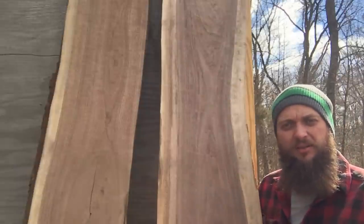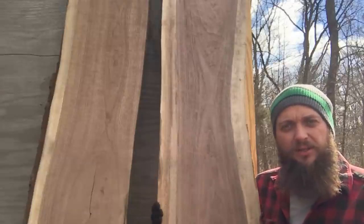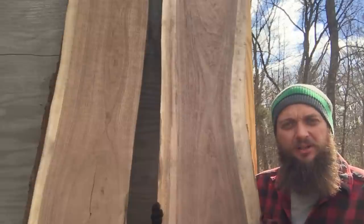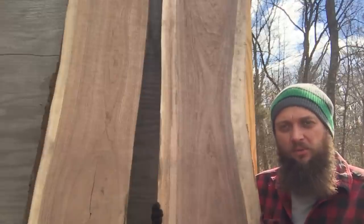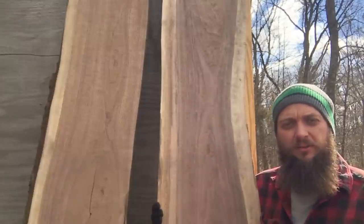The only downside I can think of is I don't want to get rid of these slabs anymore. I hate seeing this stuff go now because it reminds me of how pretty it looked when I sawed it. It's kind of hard to let go when you see that grain pop out again — because I'm a wood hoarder. I love wood and I hate seeing it leave, but you've got to sell it to be profitable and keep the whole cycle moving.